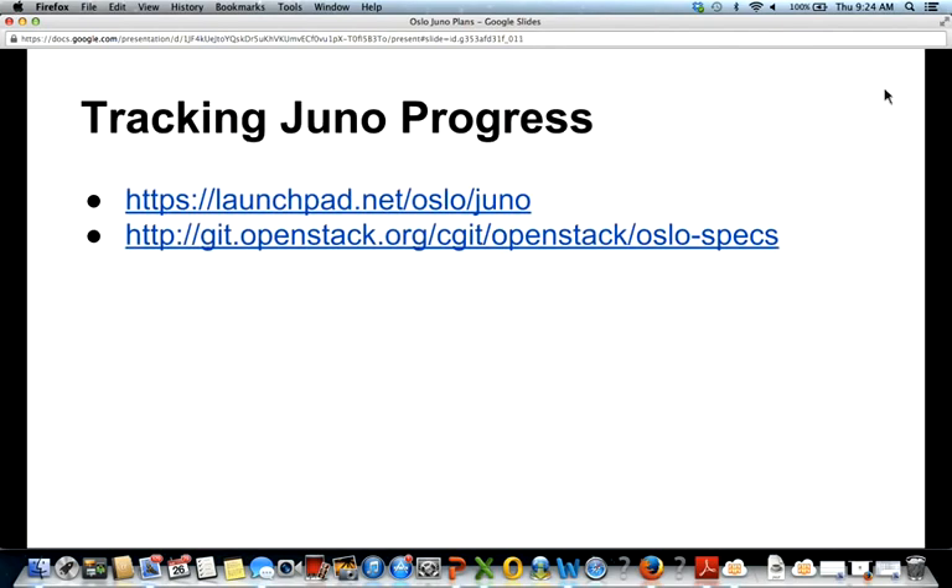If you want to follow along and track our progress this cycle, we're using Launchpad blueprints just like other projects. We've also adopted a new process using a spec repository for submitting blueprints with much more written detail, so we can do more reviews and catch issues before work begins. You can follow along on that repository and the reviews opening up there.